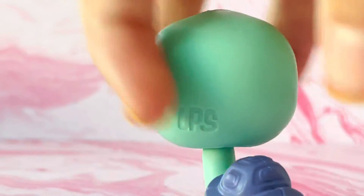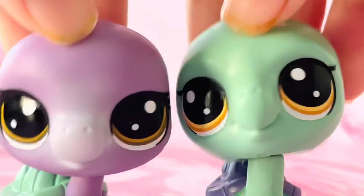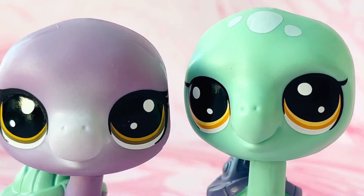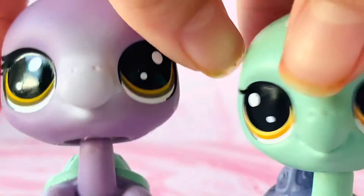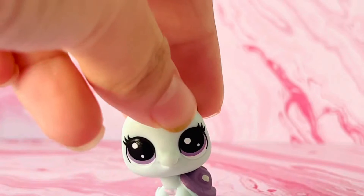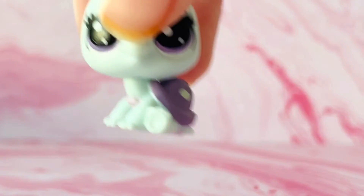Next up is this green turtle. I realized the head shape and the body shape look different — look at the head shape and look at the body shape. It's pretty cool actually. Next up is this little turtle. I don't think I lost this turtle, but here she is.